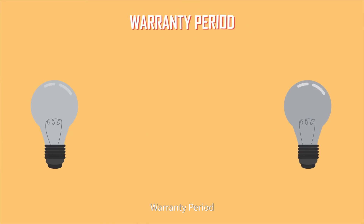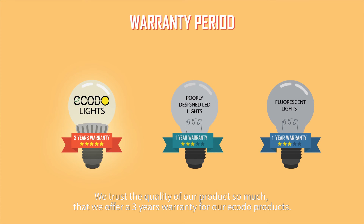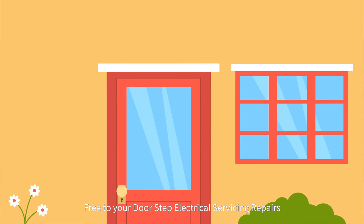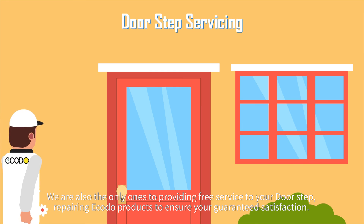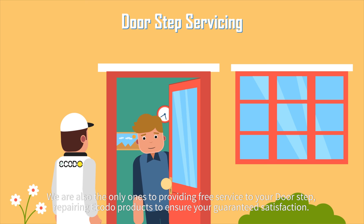Warranty Period: we trust the quality of our products so much that we offer a 3-year warranty for our ECODO products. Free doorstep electrical servicing and repairs: we are also the only ones to provide free service to your doorstep, repairing ECODO products to ensure your guaranteed satisfaction.